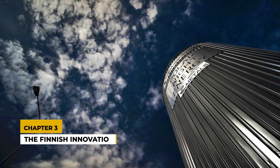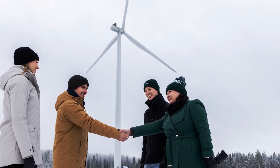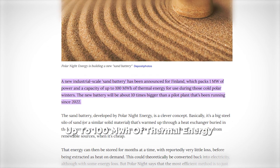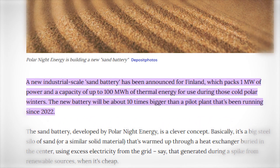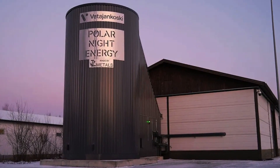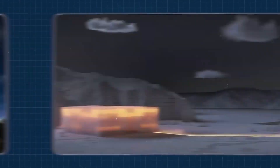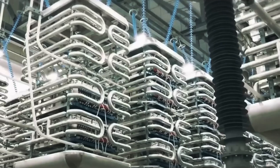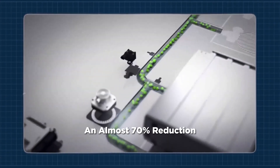Chapter 3: The Finnish Innovation. Polarnite Energy, a Finnish company, has taken sand battery technology to new heights. Their latest project is a massive sand battery capable of storing up to 100 MWh of thermal energy and delivering 1 MW of power. The new sand battery stands an impressive 13 meters tall and 15 meters wide. This battery can meet the heating needs of the Finnish municipality of Pornonen for a week in winter or a month in summer. Additionally, the battery is expected to significantly reduce the district heating system's carbon dioxide emissions by 160 tons per year, achieving an almost 70% reduction.